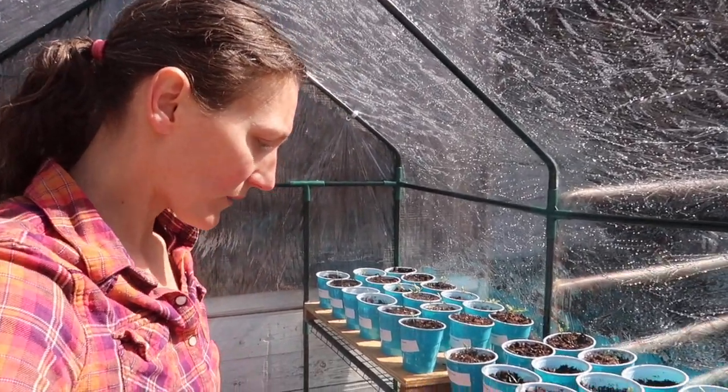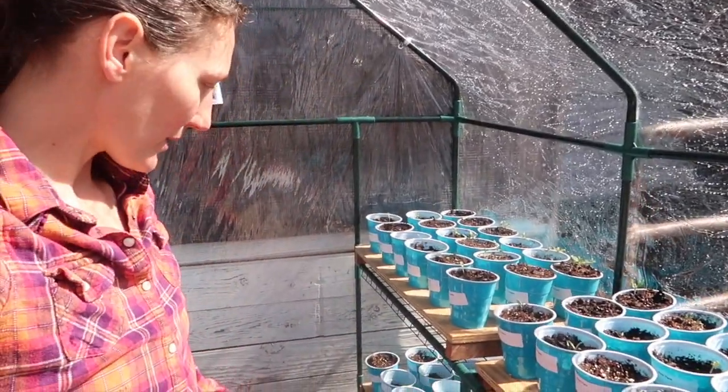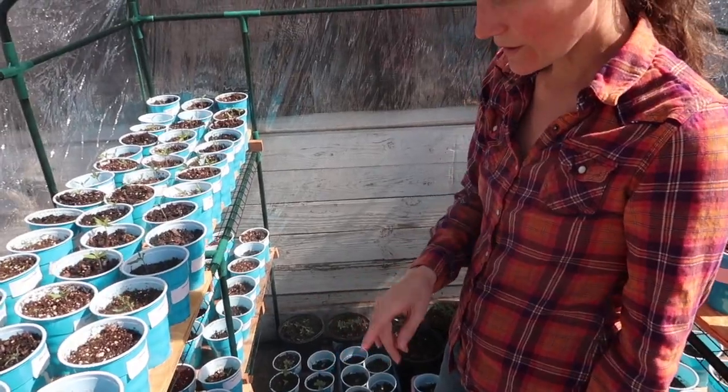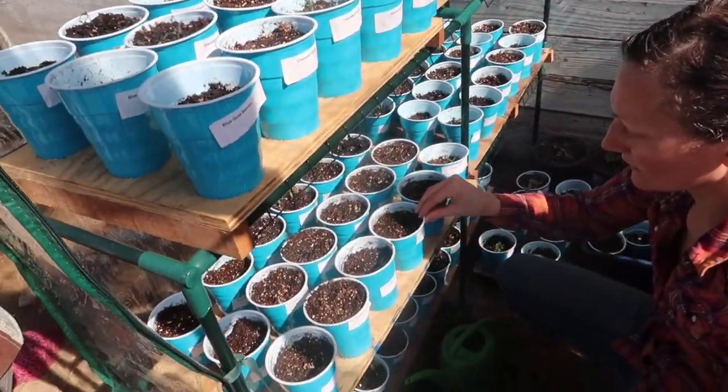What we're really excited about is some of our peppers are beginning to come up. The paul robertson is sprouting — that was the one I was really trying for. I've got serranos, chinese, and all these peppers have started coming up just the last two days.